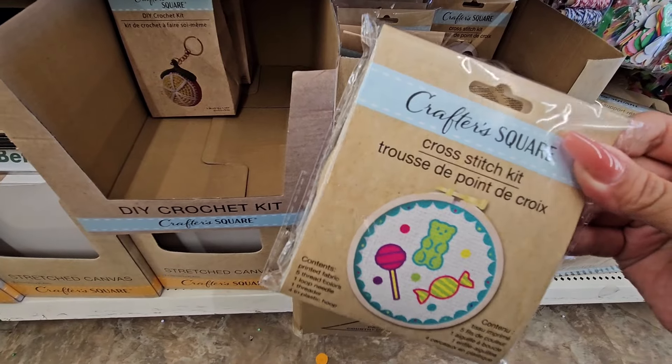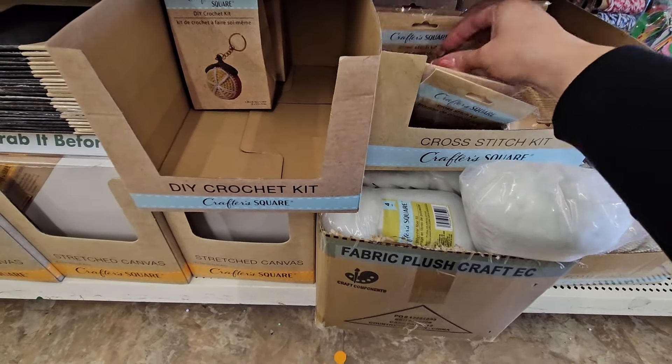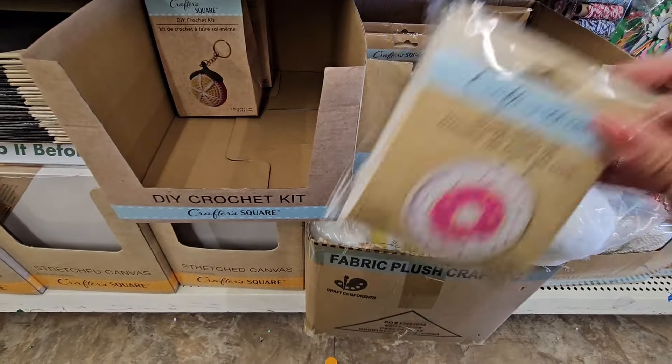There's a little gummy bear with the candy. I love that one. Donuts.